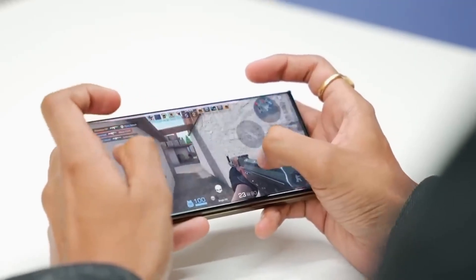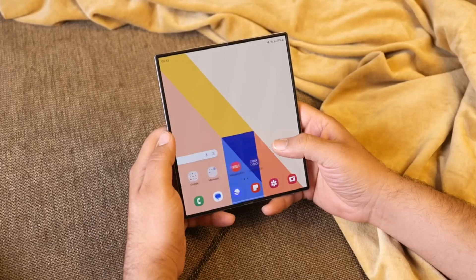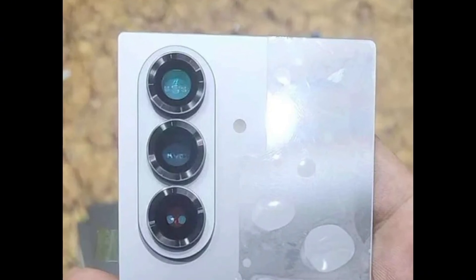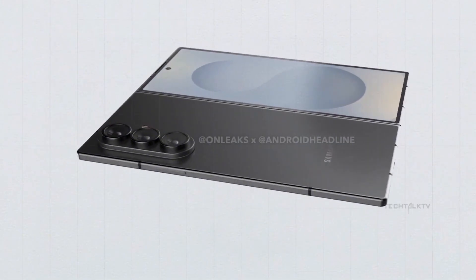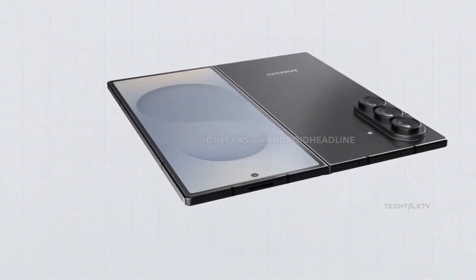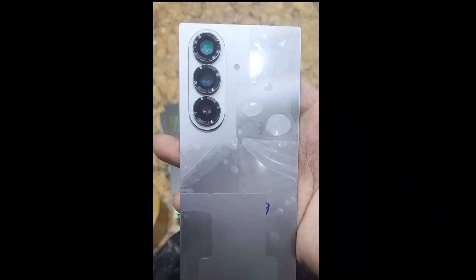The Galaxy Z Fold 7 could become the world's thinnest foldable, featuring a titanium backplate for extra strength and reduced weight. To achieve a thinner profile, Samsung might even remove the S Pen digitizer entirely, though reports suggest they're developing a new OLED display that can support a stylus without a traditional digitizer, in collaboration with HiDeep.